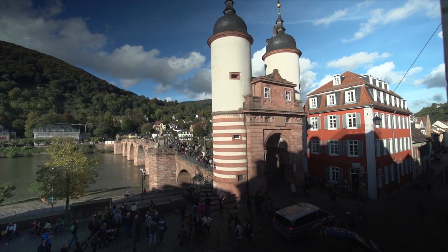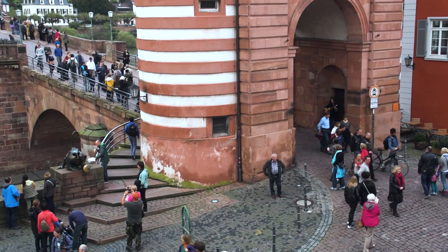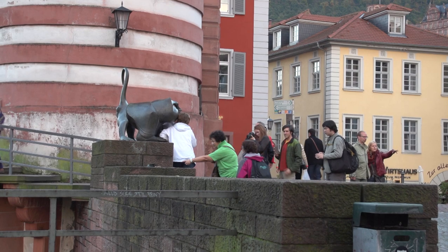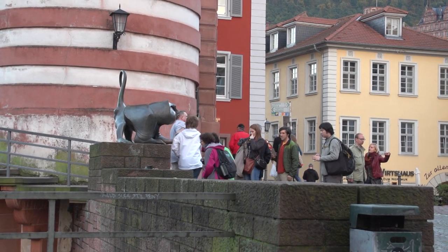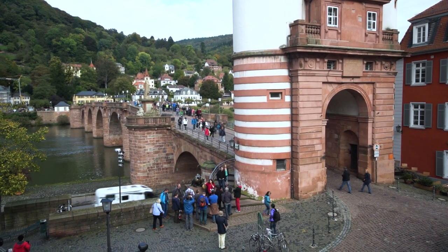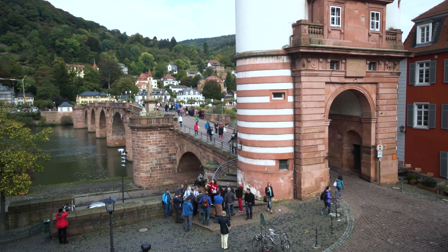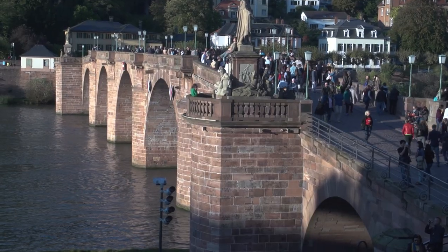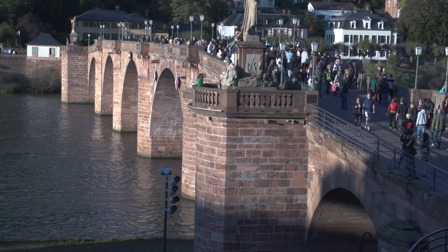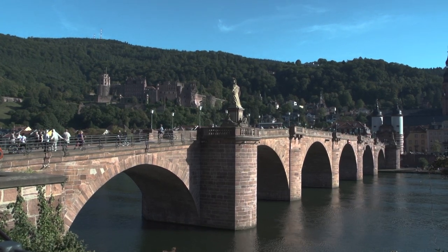The bridge dates back to 1786 and is one of the signature sites of the city. It was never damaged or destroyed in any of the various wars that affected Heidelberg. There's a bronze statue of a monkey on the bridge. Originally there was a stone statue of a monkey that dated back to the 15th century, and they say you get good luck by rubbing the monkey. Walk between those towers through the gatehouse out onto the bridge where you'll get some lovely views, including the castle up above.